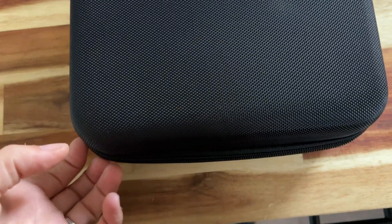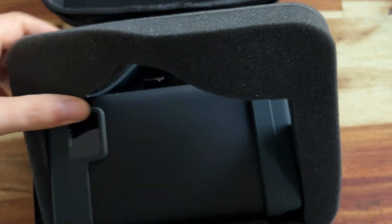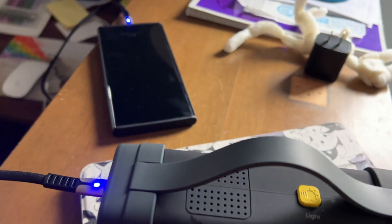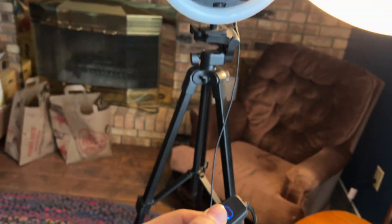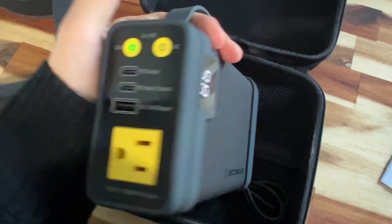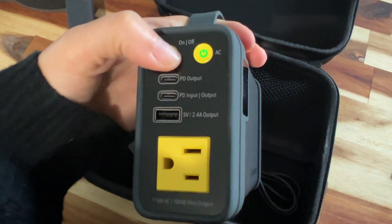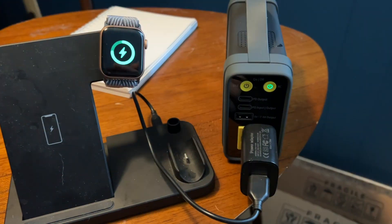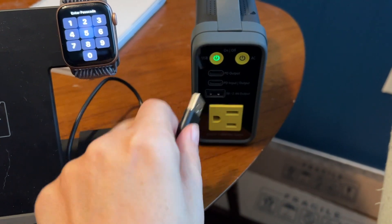I was really impressed with the different forms of output that this is compatible with. Not only does it have the USB, which is great for charging your phones and devices — right now I have my ring light running off of this — but it's also compatible with the new USB-C plug-in that everything seems to be moving towards these days. Then you can also plug into your regular AC adapter, which is perfect for charging laptops or gaming consoles.